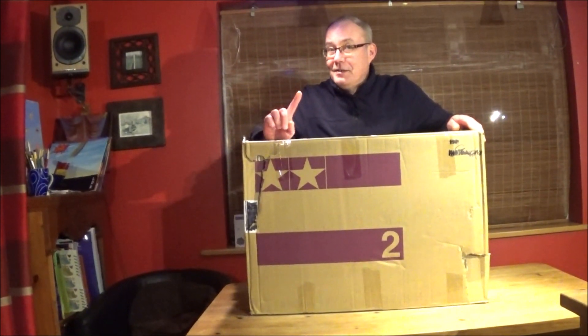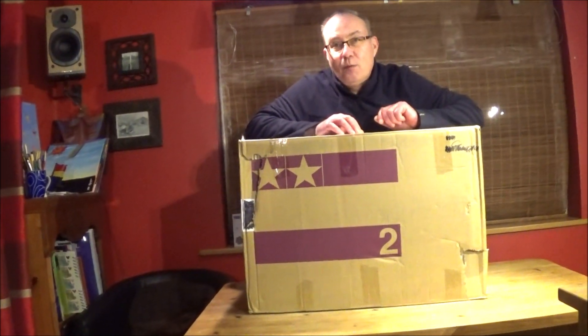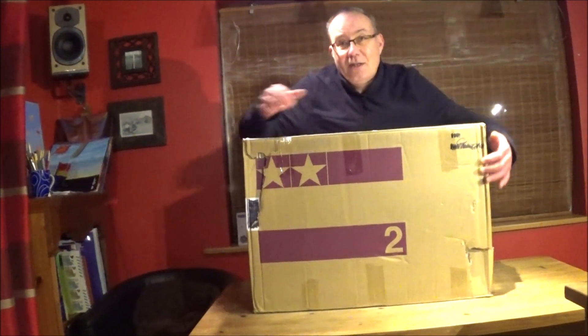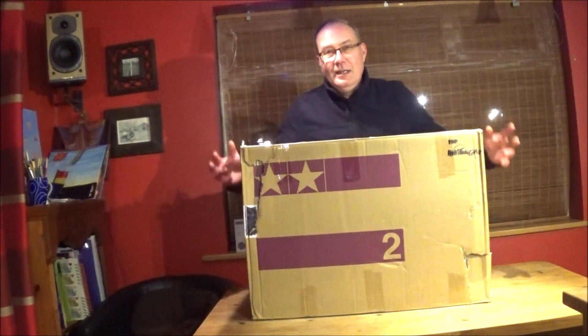Have any guesses what it is? Do you think you might know what it is? Now, one thing the Elf said to me was he was worried that it was going to get damaged. And as you can see, there's a bit of damage to the box. So fingers crossed, guys — let's see.